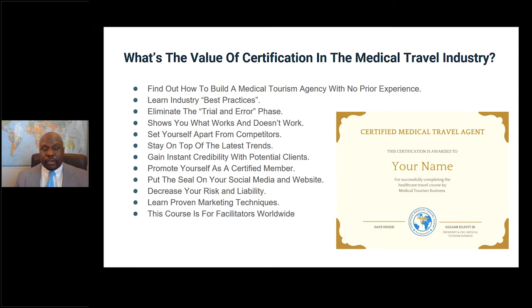What is the value of a certification in the medical travel industry? The certified medical travel agent course is the only course in the industry made for startups — it helps you step by step start a medical tourism company from scratch. Most people who take the certification have no experience in medical tourism. It teaches best practices and eliminates the trial-and-error phase. I've seen facilitators spend months trying to figure out problems that are covered in this course, when they could simply invest in themselves and find the solutions in real time.